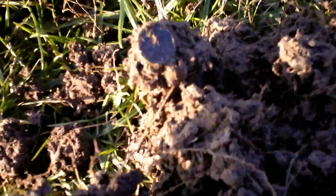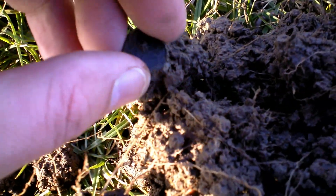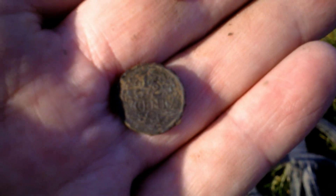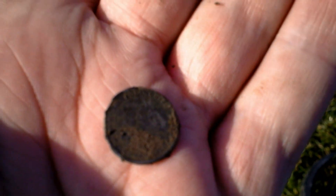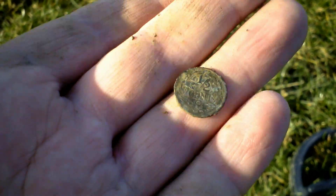Looks like I found a coin — it's right here, and I think it's a half cent, early 1900s. Good find, very small coin. Let's move on.